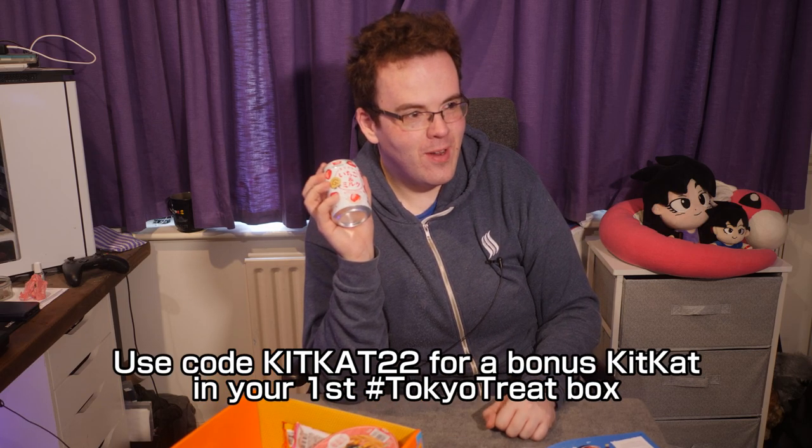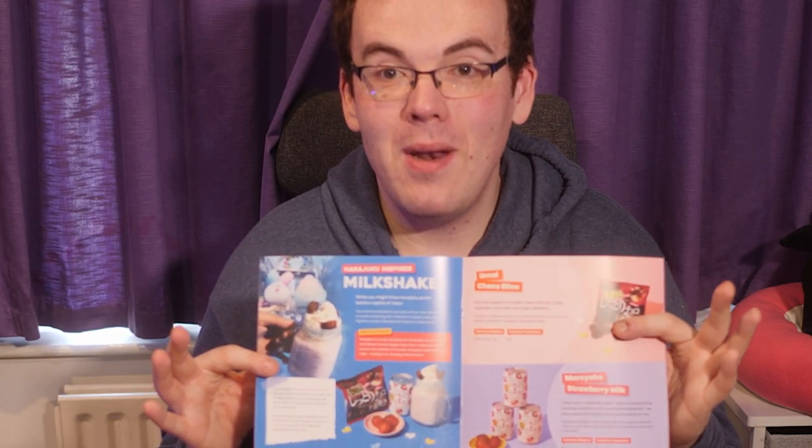Marioka Strawberry Milk in a can — if it's a drink, Japan can can it. Japan is famous for its vending machines and can drink selections. It comes with a little recipe to mix the Umai Choco Bites and strawberries into the strawberry milk to make a milkshake with whipped cream. So you can blend snacks together rather than eating them straight.